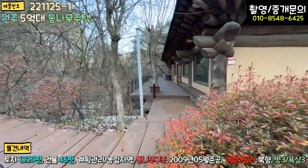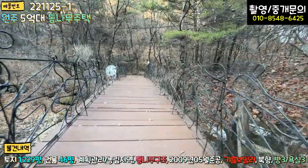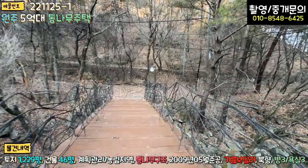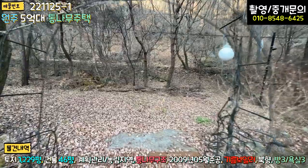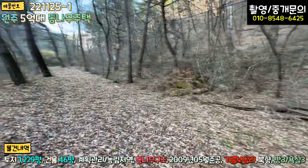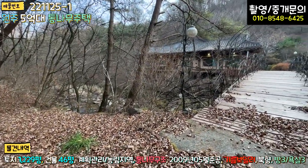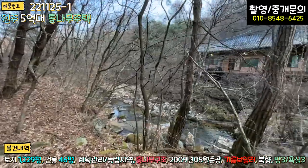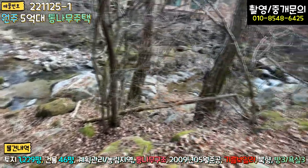제가 입을 담을 수가 없네요, 너무나 좋습니다. 본체 잠깐 보시기 전에 좌측에 교각을 또 해 놓으셨는데 굉장히 튼튼합니다. 건너면 저기도 내 땅인데, 저쪽은 캠핑 사이트 용도로 활용하시면 될 것 같습니다. 캠핑 사이트가 3~4개 여유롭게 나올 것 같고, 자연수영장도 되어 있어 어마무시한 수량이 있습니다.